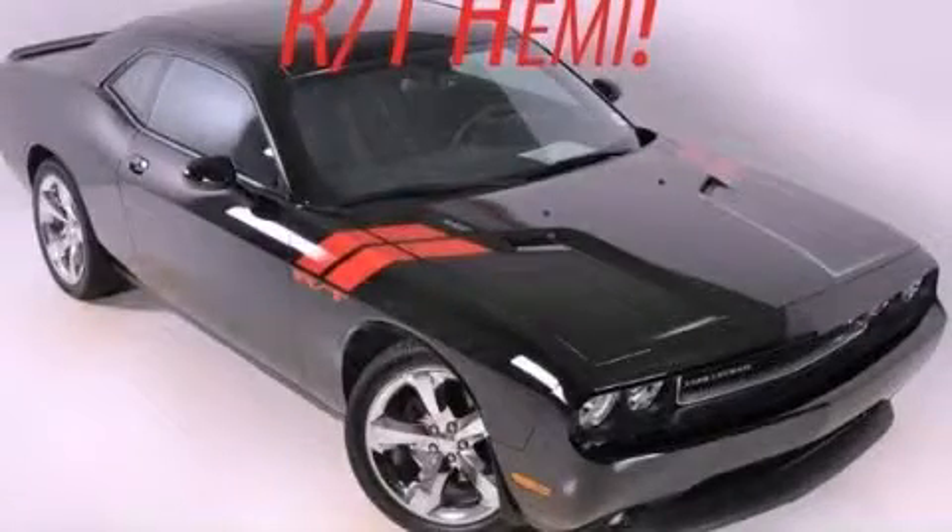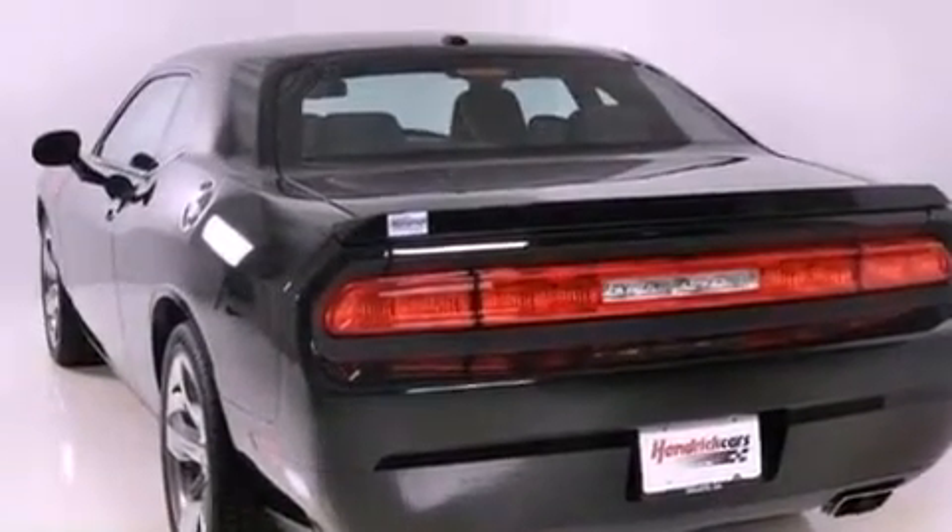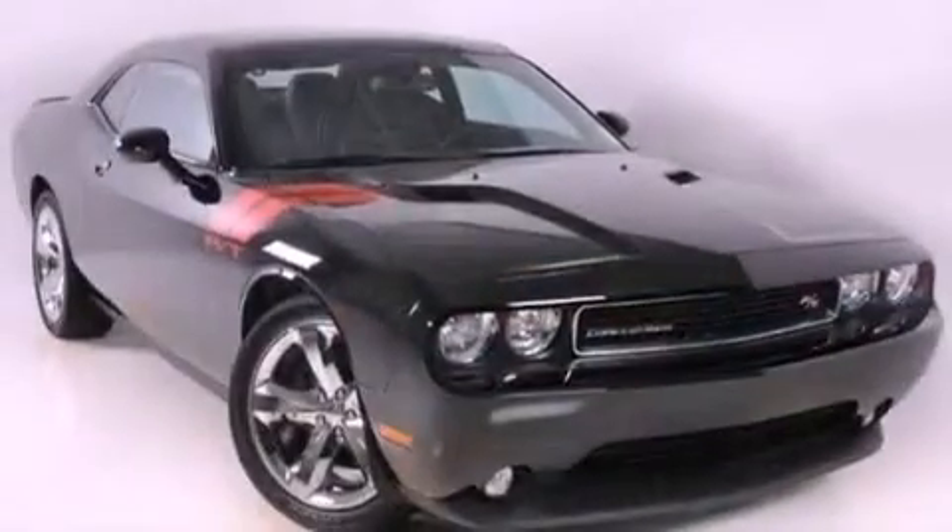This is a 2012 Dodge Challenger, designed to turn heads. It features a 5.7-liter 8-cylinder engine and a 5-speed automatic transmission.